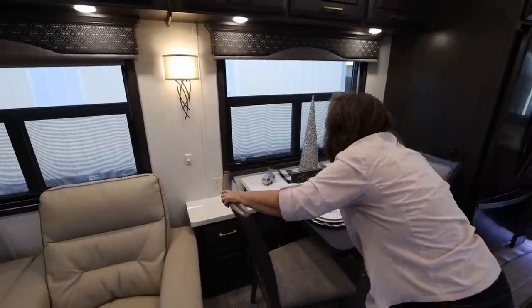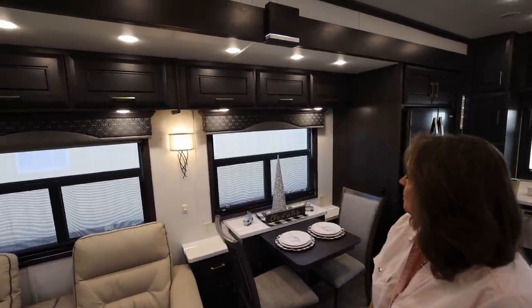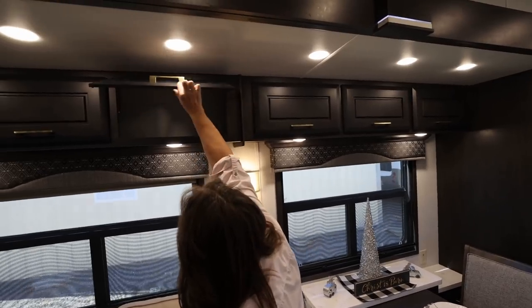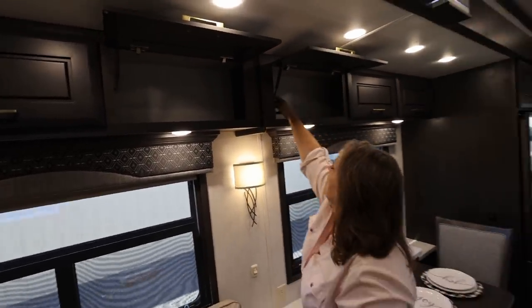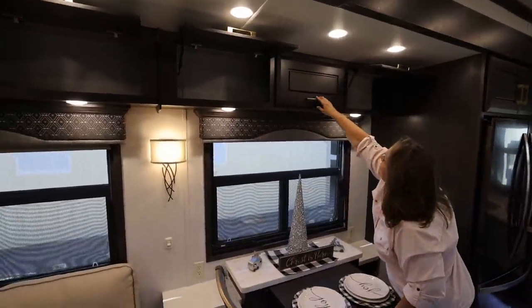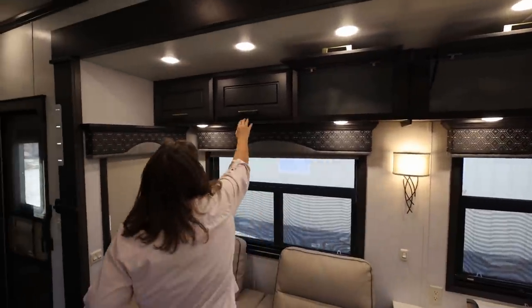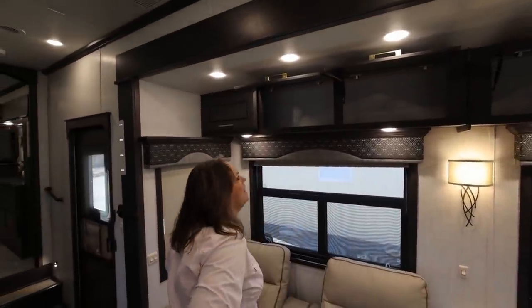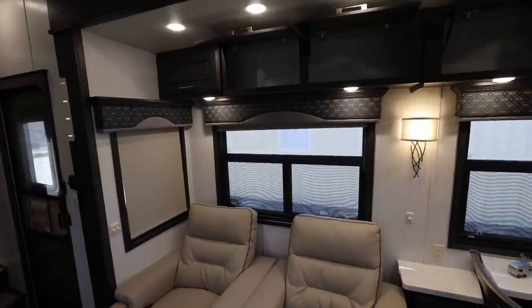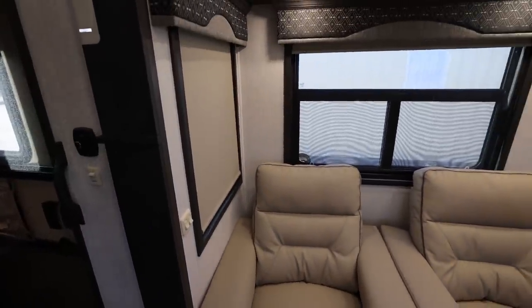Nice sconce light. And then the valances are tastefully done. And then you've got storage bins up above the dinette. Are those pass-through? I believe some of them are — they're probably a lot like ours, so they're pass-through in groups of three. And with all DRVs, MCD shades, day-night, and they work great. They keep the light out.